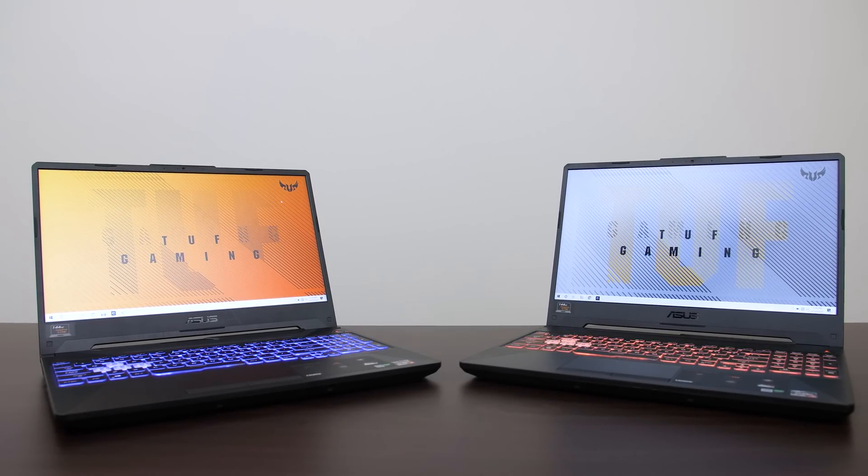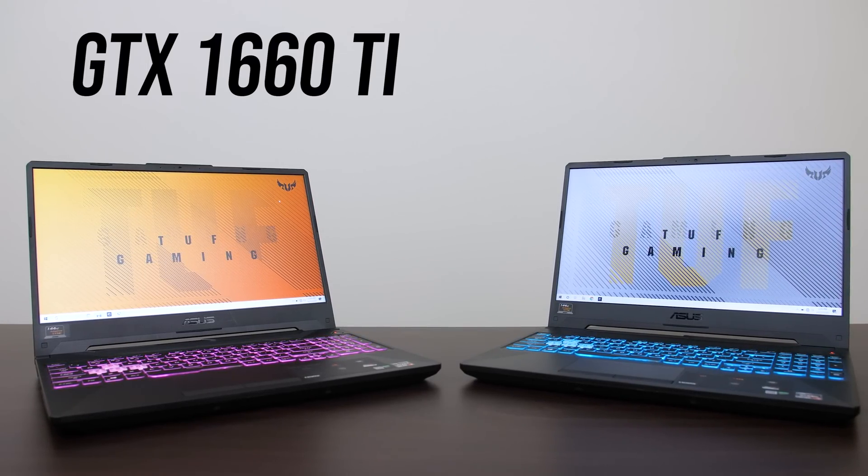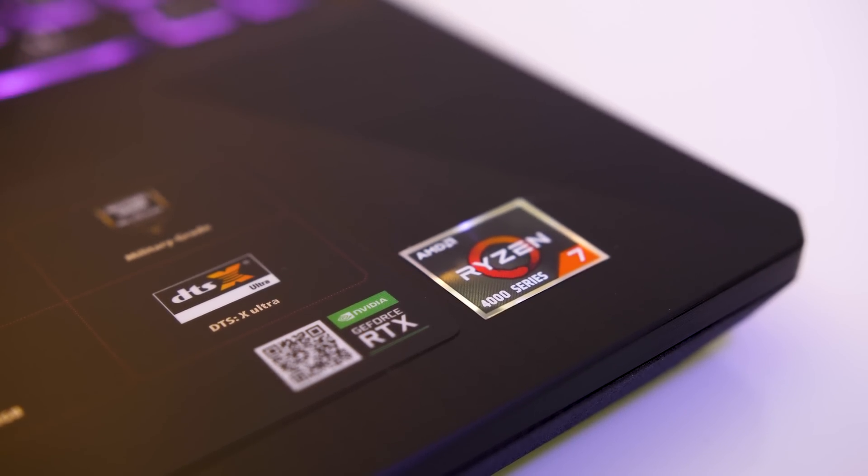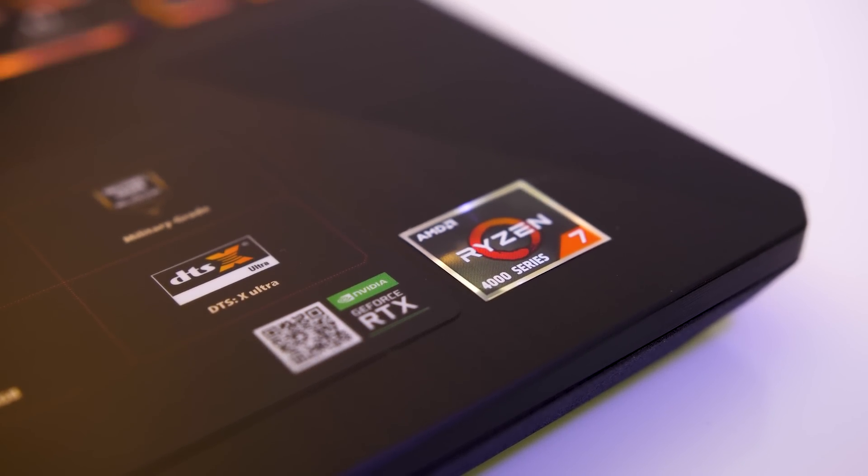Which graphics should you pick in your next laptop? The Nvidia GTX 1660 Ti, or is it worth paying more for the RTX 2060? In this comparison we'll take a look at the differences in gaming performance and more to help you decide which is worth it.